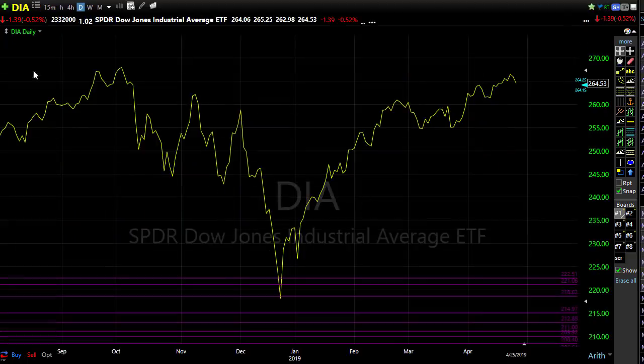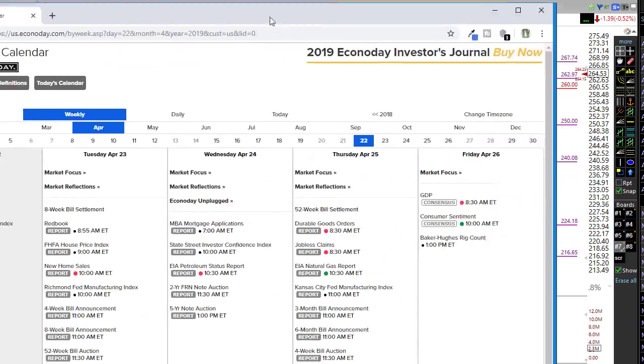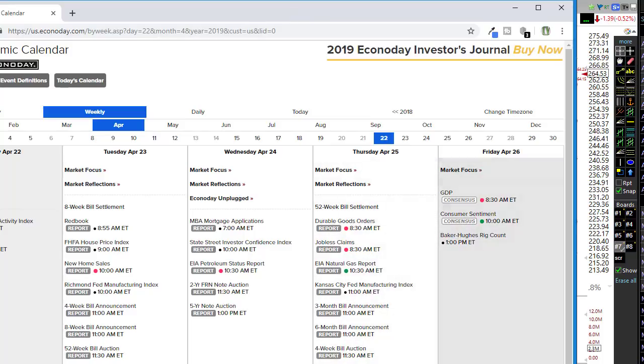Today's economic calendar doesn't have a whole lot on it, but what it does have is important. First thing this morning we have our GDP number — the consensus suggests the core number pulls back but the overall number comes in flat to maybe a little better than the last reading. A lot of analysts and folks in the news are hoping this number comes in strong. We also have consumer sentiment at 10 a.m. and Baker Hughes rig count, which isn't much of a concern.